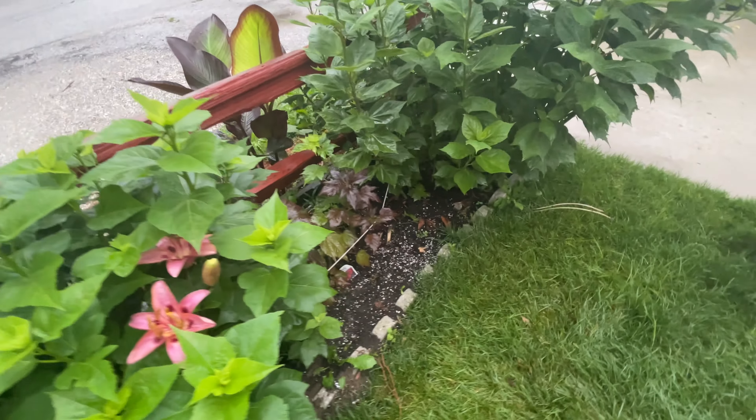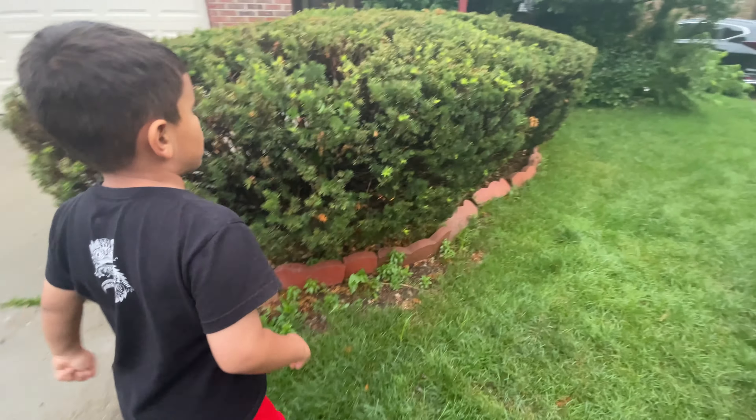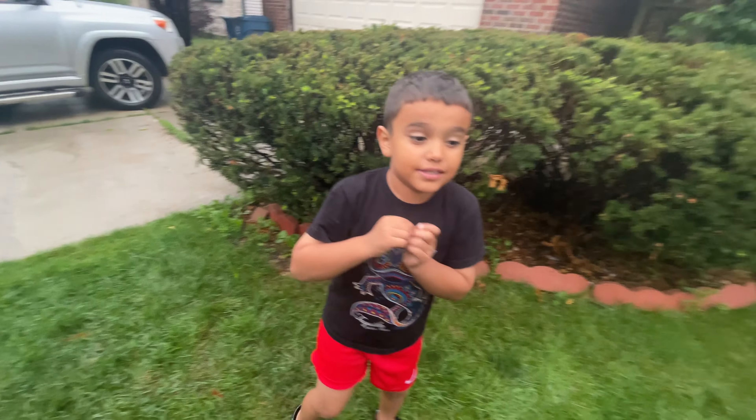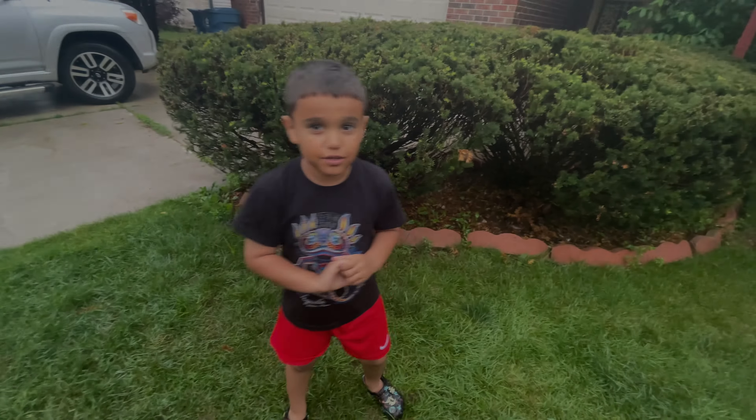There's some flowers over here. This is a tree, and these are some more red flowers. And these are red and orange type things, and they're growing a purple one.